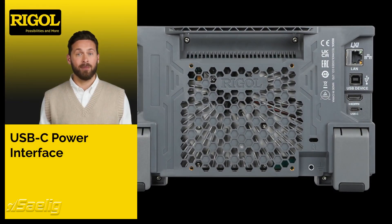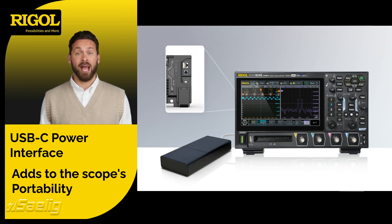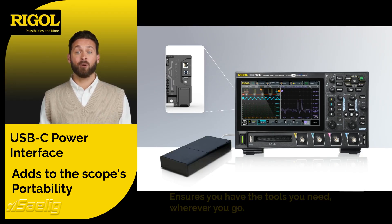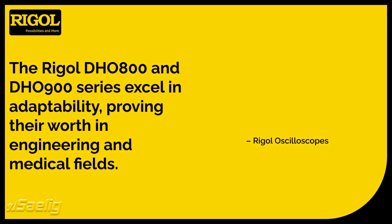The USB-C power interface adds to the scope's portability, making them suitable for field use with an external supply. Engineers can carry these devices anywhere, ensuring they have the tools they need wherever they go.